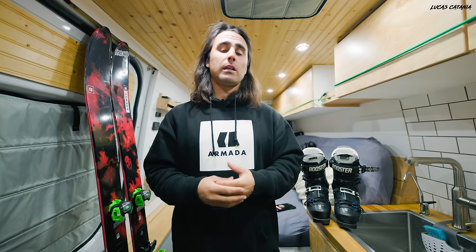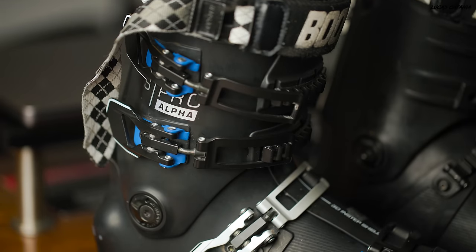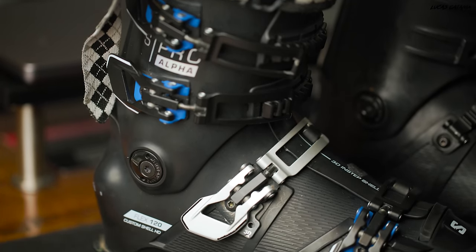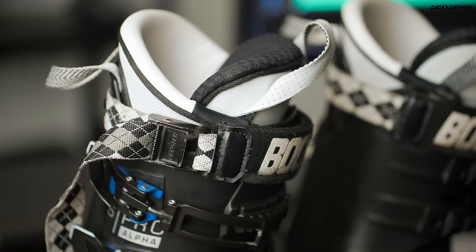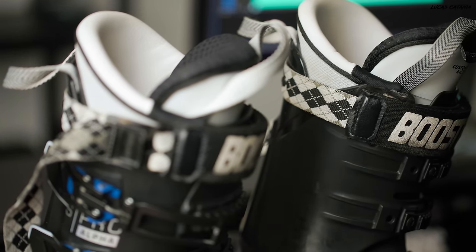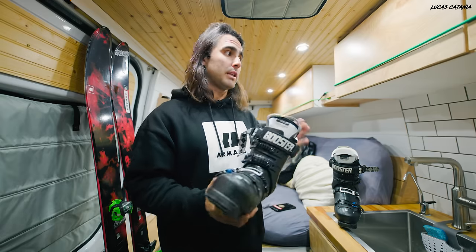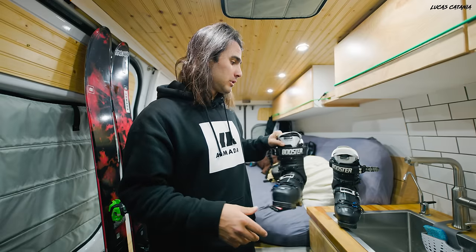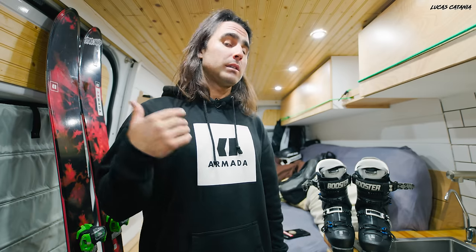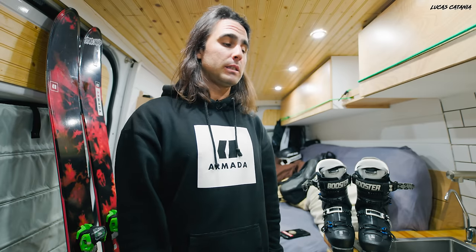I started looking into different boots and stumbled upon the Salomon S Pro, which is amongst the higher-end boots. I got them completely custom fitted to my foot, which included custom footbeds and a molded shell. All my boot work was done by a guy at Kohl Sports — his real name is Scott Dudivore, but he pretty much just goes by Dude at this point. In my opinion, he's one of the best, if not the best, boot fitter in the Park City area.